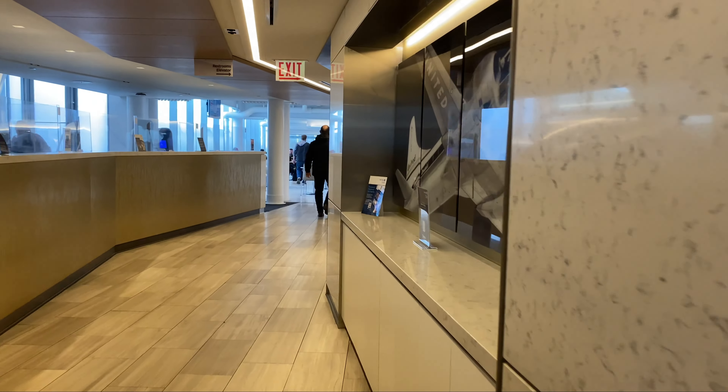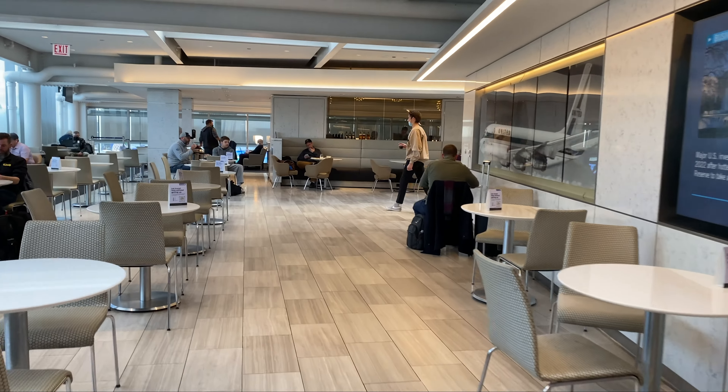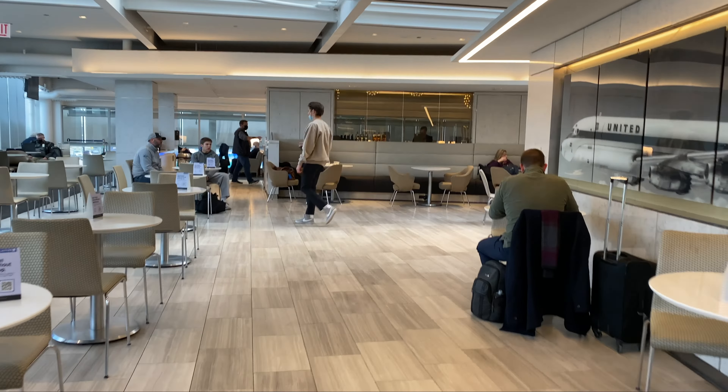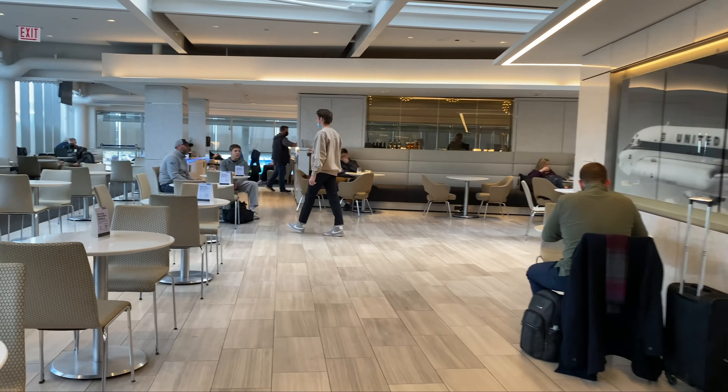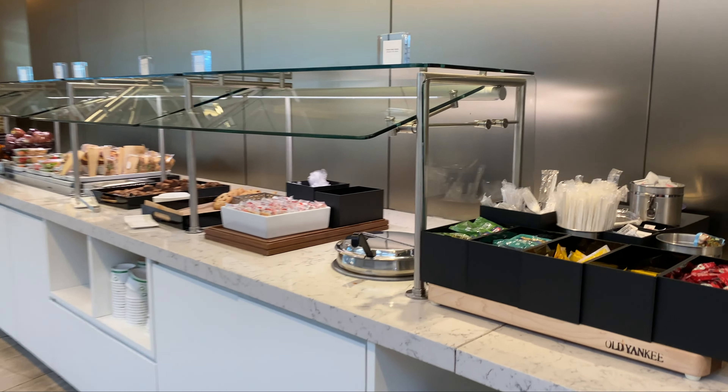Off to the right is the way to the bar. With the bar, you do have house drinks, house wines, and some beer on tap available complimentary. Some of the more premium options you'd have to pay for. Honestly, if you're flying business class internationally, I would definitely go over to the C Concourse to visit the Polaris Lounge — I'll have a review of that coming up in a couple of days — which is really nice as far as the food option goes.